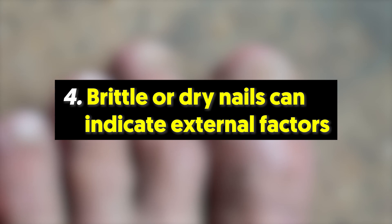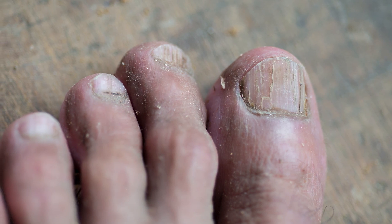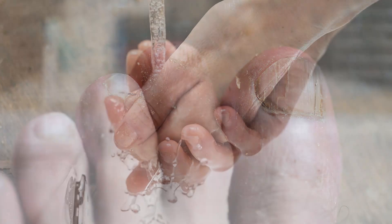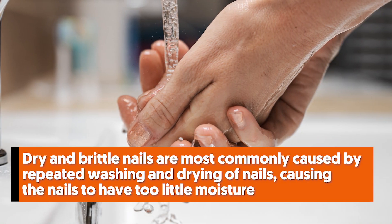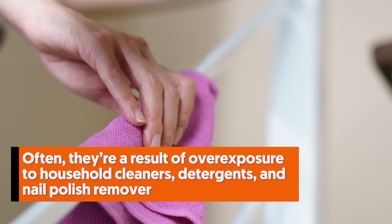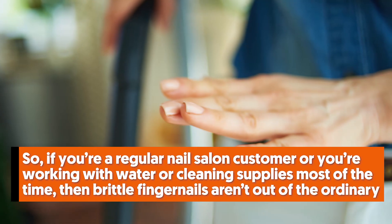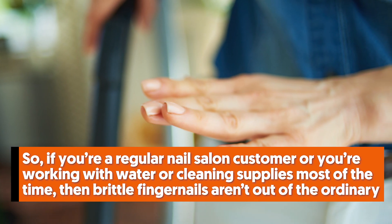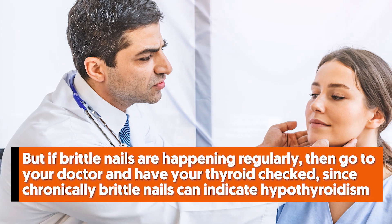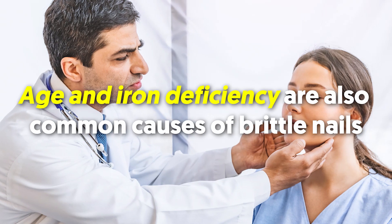4. Brittle or dry nails can indicate external factors. Do you have dry, cracked, and brittle nails? These fragile nails won't get your health in too much trouble. In fact, it's quite common and is a major reason why countless people never run out of stock on nail-boosting supplements like biotin. Dry and brittle nails are most commonly caused by repeated washing and drying of nails, causing them to have too little moisture. Meanwhile, soft and brittle nails are likely due to too much moisture — often a result of overexposure to household cleaners, detergents, and nail polish remover. If you're a regular nail salon customer or work with water or cleaning supplies most of the time, brittle fingernails aren't out of the ordinary. But if brittle nails are happening regularly, go to your doctor and have your thyroid checked, since chronically brittle nails can indicate hypothyroidism. Age and iron deficiency are also common causes.